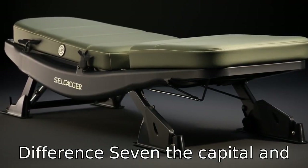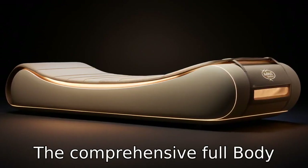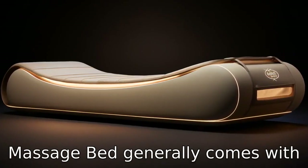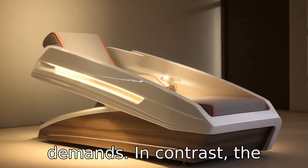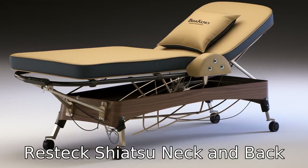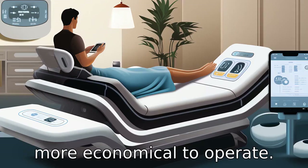Difference 7. The capital and operational costs present another significant difference. The comprehensive Full Body Massage Bed generally comes with a higher initial price tag and may have higher electricity demands. In contrast, the Restec Shiatsu Neck and Back Massager is a more budget-friendly option and is typically more economical to operate.